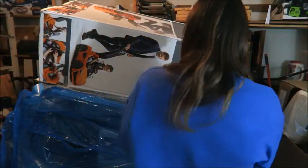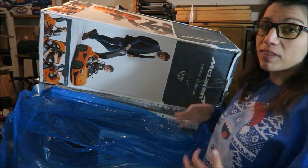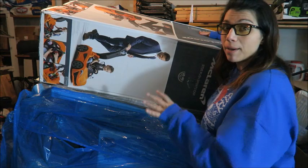For time's sake I'm not going to open everything and check everything on film. I'm going to have to do that at a later time.